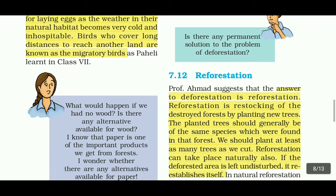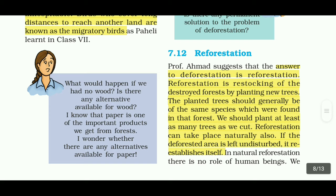Reforestation is the restocking of destroyed forests by planting new trees. Planted trees should generally be of the same species which were found in that forest. We should plant at least as many trees as we cut. Reforestation can also take place naturally — if the deforested area is left undisturbed, it re-establishes itself.